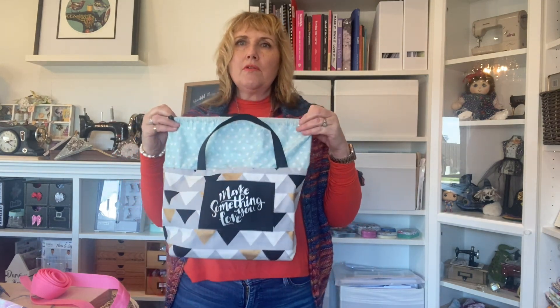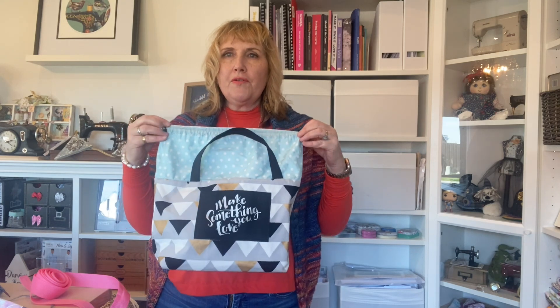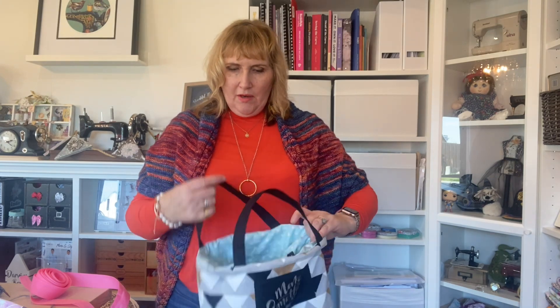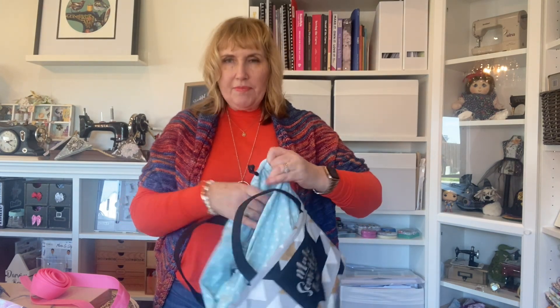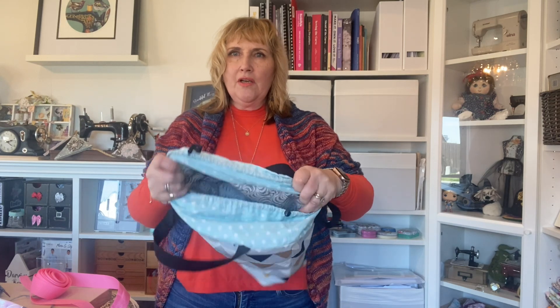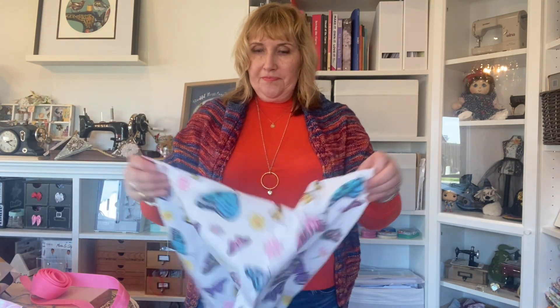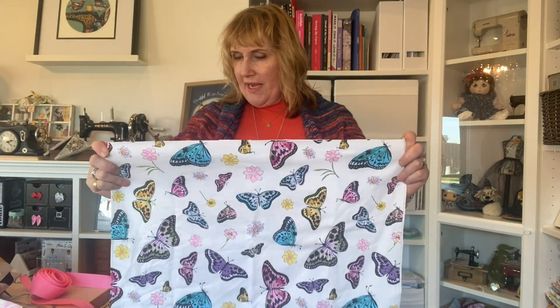They've asked for them a little bit bigger so they can fit an A4 colouring book inside, so I just need to make them a bit taller. The bags have a base so you can fit bulky things in them, and I may add an inside pocket. They're fully lined. For the fabric, I went to Spotlight and bought a gorgeous butterfly fabric for the outside of one.